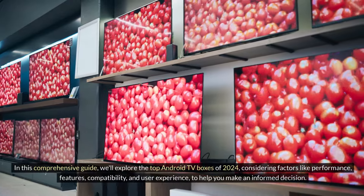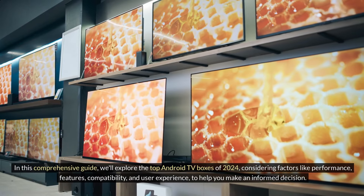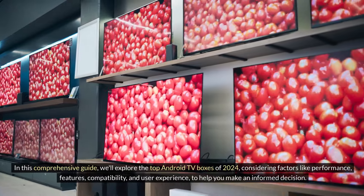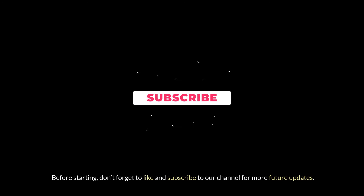In this comprehensive guide, we'll explore the top Android TV boxes of 2024, considering factors like performance, features, compatibility, and user experience, to help you make an informed decision. Before starting, don't forget to like and subscribe to our channel for more future updates.